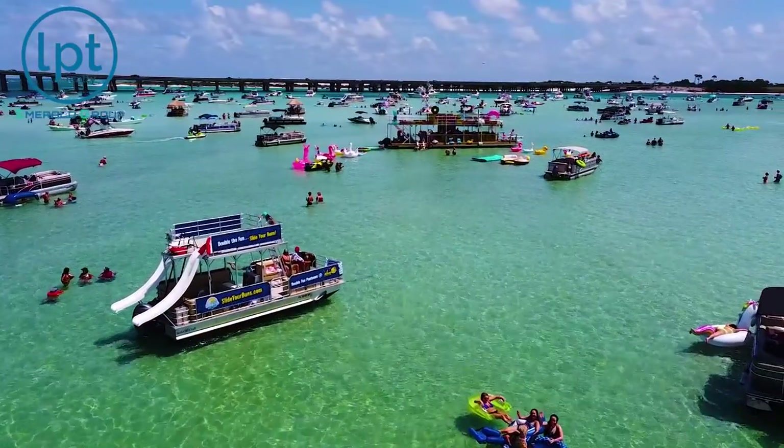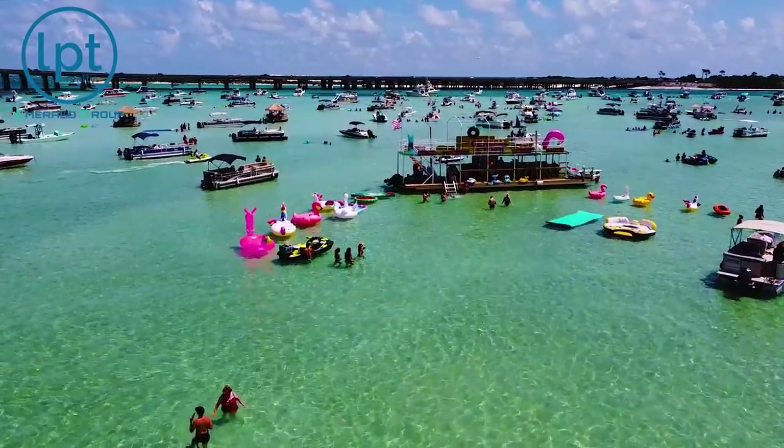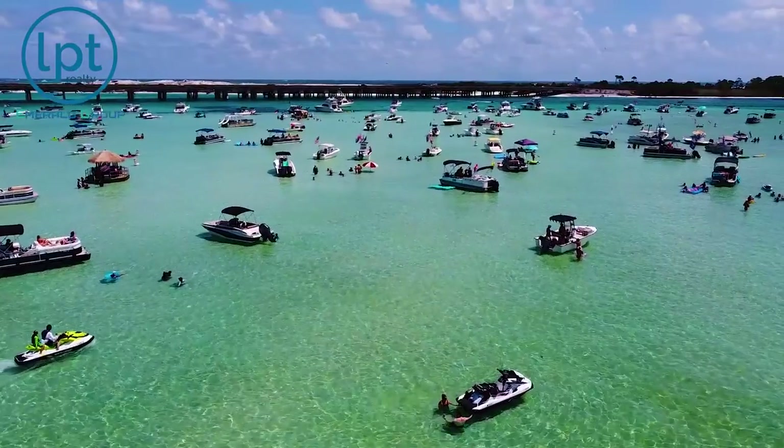If you are more of an active person or you want something to do while you're there, make sure you bring a frisbee, a football, or even a volleyball — just something to keep yourself preoccupied instead of just sitting around on a floaty all day. But chances are if you forget those things, a lot of folks bring that stuff out there and it's a really great opportunity to make friends. Just go jump in on their frisbee game or whatever. I'm naturally very introverted, but when it comes to Crab Island, I just meet people and it is a really good time, even for an introvert.